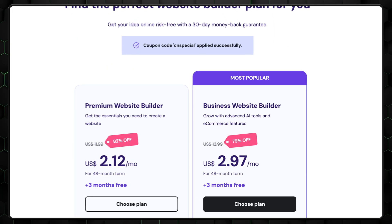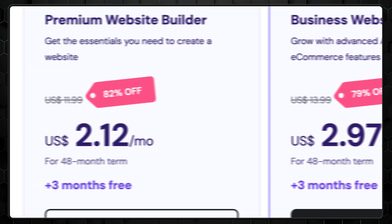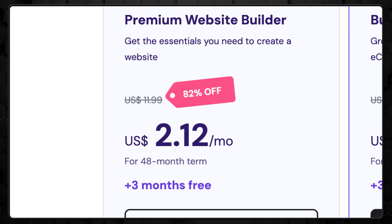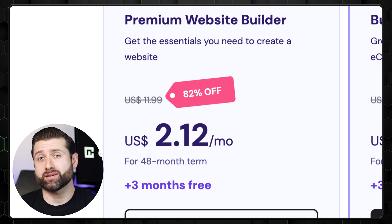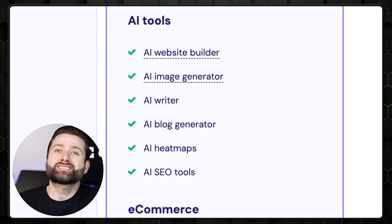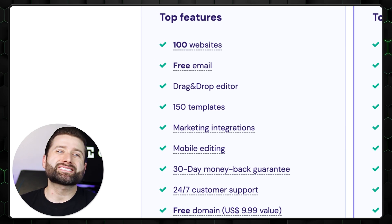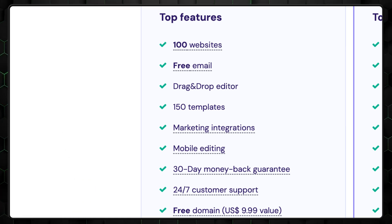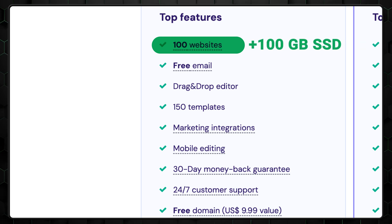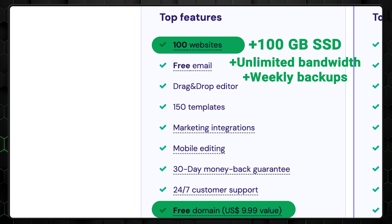Hostinger easily stands out as the most affordable premium AI website builder on the market — and I'm not talking about a small price difference. Most website builders start at over $10 a month, while Hostinger lets you dive in for around four times less than that. If you want to access all the AI tools mentioned, it's just a dollar extra, which is still much cheaper than competitors. Most builders like Wix or Site123 limit you to a single website per subscription, but with Hostinger's entry-level plan you can create up to a hundred sites, with 100 gigabytes of SSD storage, unmetered bandwidth, weekly automatic backups, and a free domain for your first year.